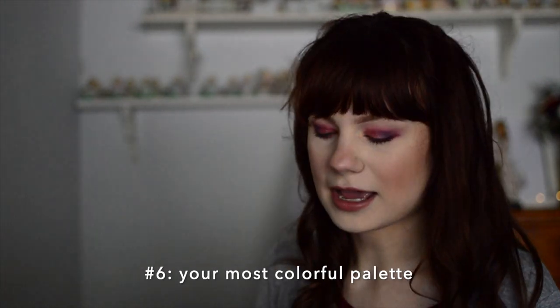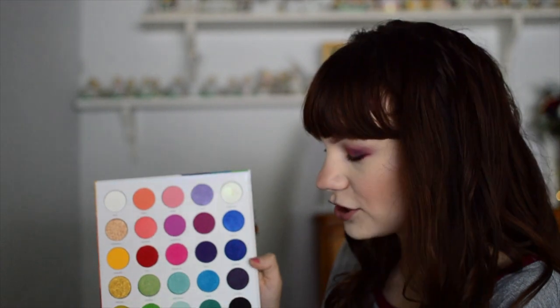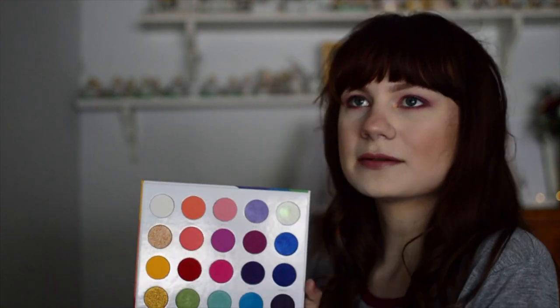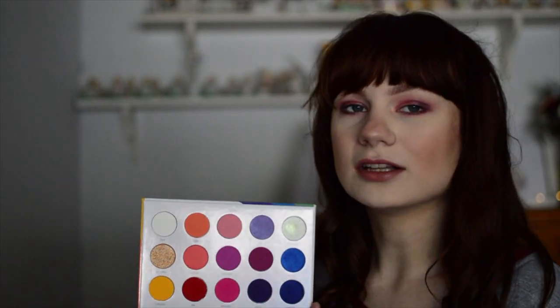Moving on to my most colorful palette — I chose the Morphe 25L palette. I have a lot of rainbow palettes, and in fact Friday's video is all about my favorite rainbow palettes. This was Morphe's limited edition Pride palette from 2019. I love the selection of colors — there are pastels, neons, and true colors like a true yellow and true red. Nine times out of ten when I'm doing a colorful look I reach for this palette first. I also love the white matte. It's discontinued now, and the new pride palette this year just didn't interest me as much.